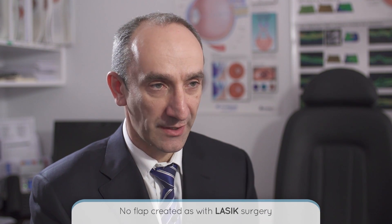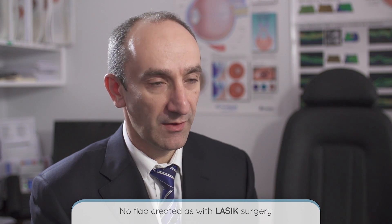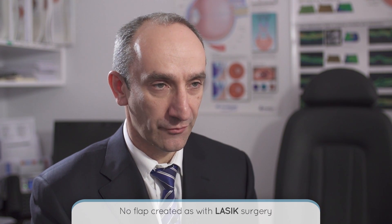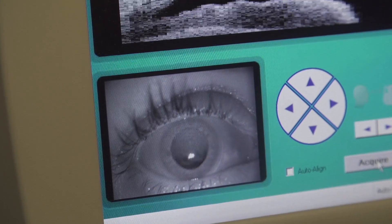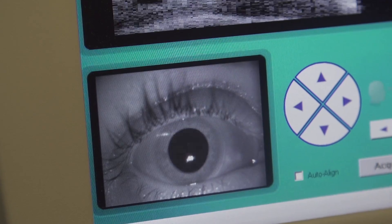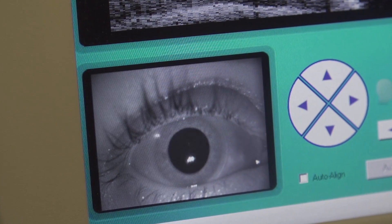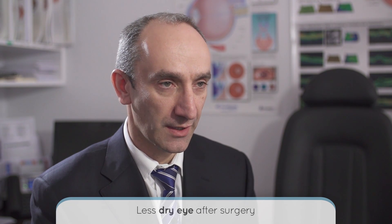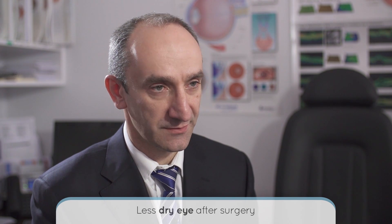SMILE is different because of the small size of the incision, which means that there is no flap created as there is with LASIK surgery. When you have a LASIK procedure, a flap is created which is lifted out of the way and a second laser is used to change the shape of the eye. With SMILE surgery, because the incision is so small, there is no flap created, which leaves the eye in a stronger position after the surgery. It also means there is less problem with dry eye after SMILE surgery as compared to LASIK.